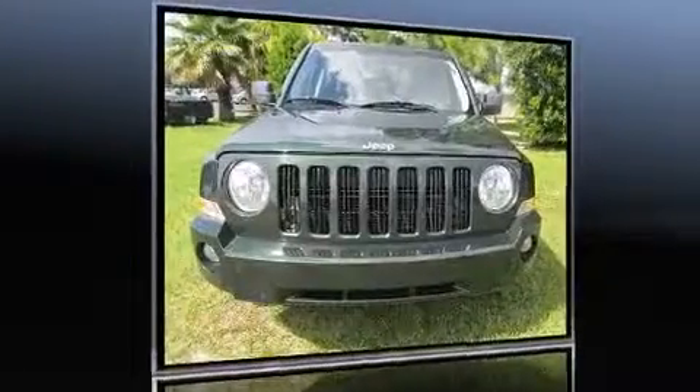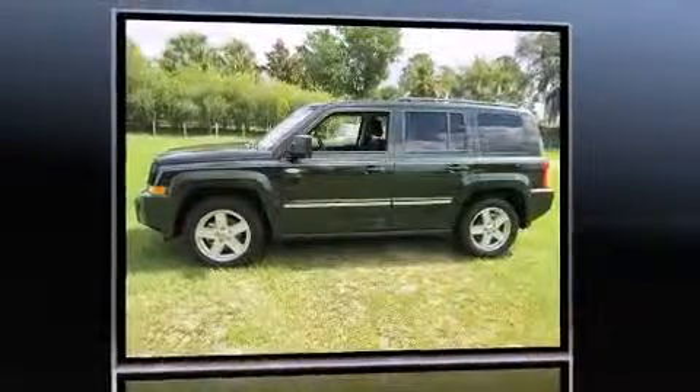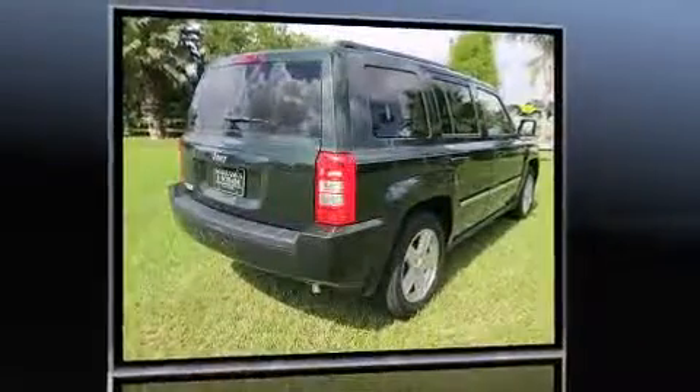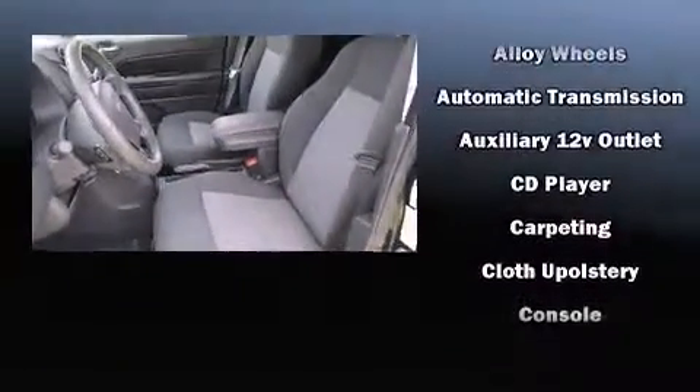Get excited about the 2010 Jeep Patriot with less than 10,000 miles on the odometer. This four-door sport utility vehicle prioritizes comfort, safety, and convenience. Smooth gear shifts are achieved thanks to the efficient four-cylinder engine, and for added security, dynamic stability control supplements the drivetrain.